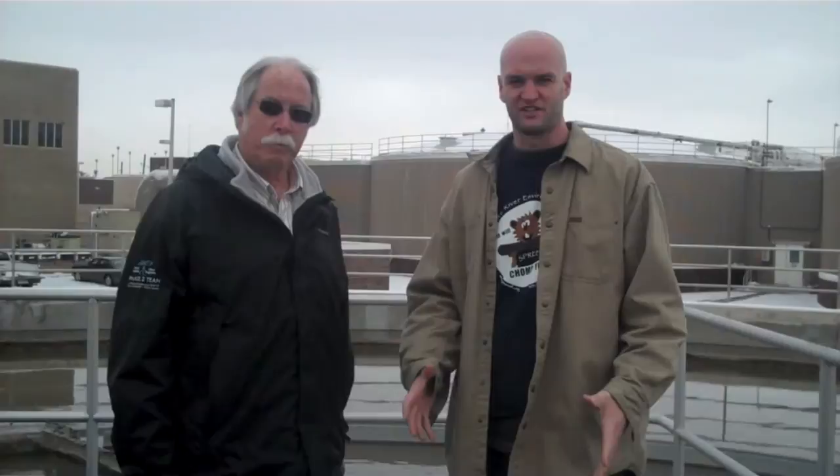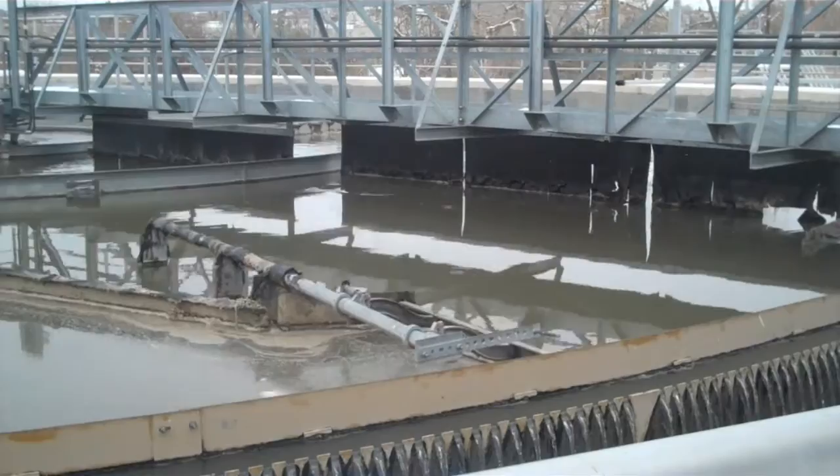We're at step two in the process. We're actually standing on top of a walkway into one of the primary clarifiers. Basically, what's going on here is we're providing a quiet time for the wastewater so that we can allow any suspended solids to settle to the bottom of the tank.